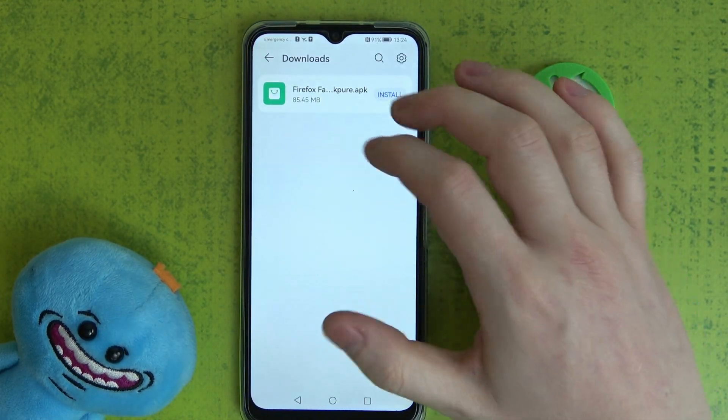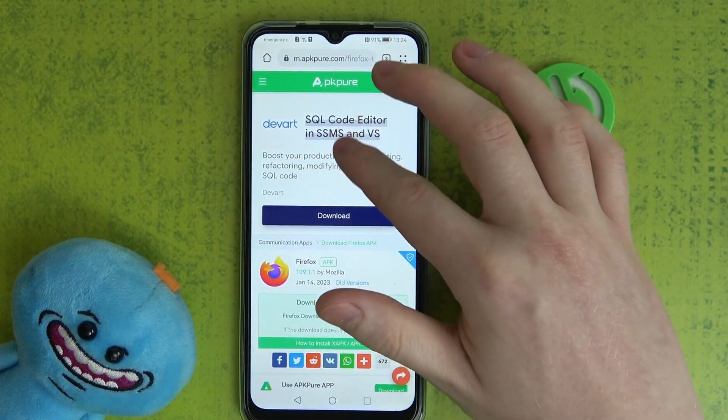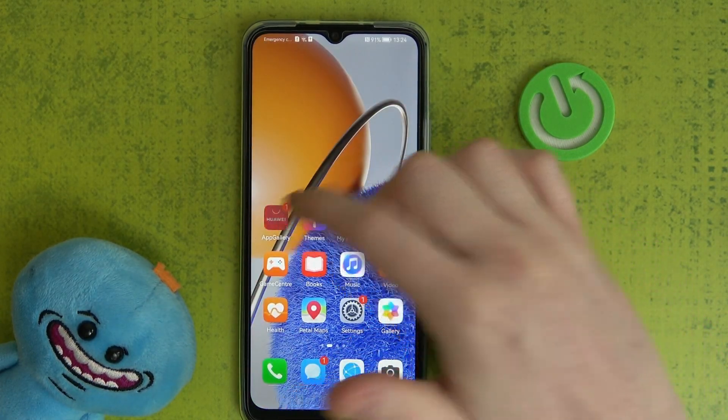First, we're going to try to open anything on our browser. Here we have this website — if we refresh it, there's this problem. We can click on cancel and move on to the app gallery.